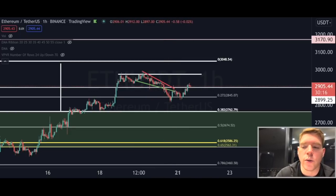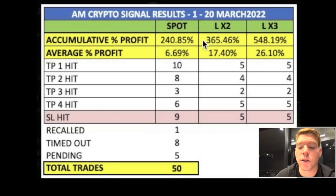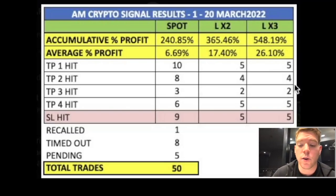I also want to show you our profits in the signals channel — we are absolutely smashing it. In the last week on spot, we made 240% on 2x leverage, 365% on 3x leverage, and almost 550% in gains. Just use the link in the video description or the pinned comment to get in touch with my staff and they'll hook you up with the signals channel. There's also a free community channel where you can connect with my community — it's a very open and friendly environment.